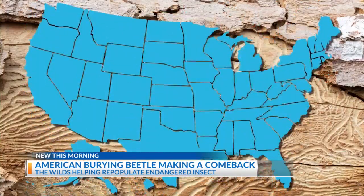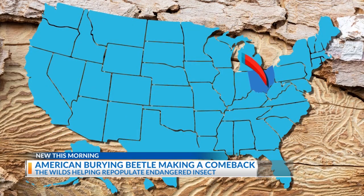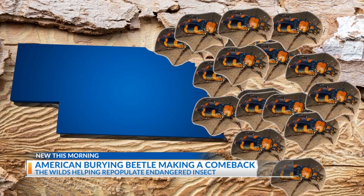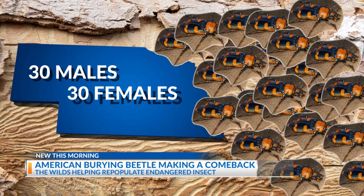It's one of the greatest decomposers and it was nearly wiped out. They used to be found all over the eastern portion of the U.S., but now their populations are limited to just a few states. Because we don't have a brood stock here in Ohio, we go to Nebraska and collect beetles. We're permitted to collect 60 beetles, or 30 pairs — 30 males, 30 females.